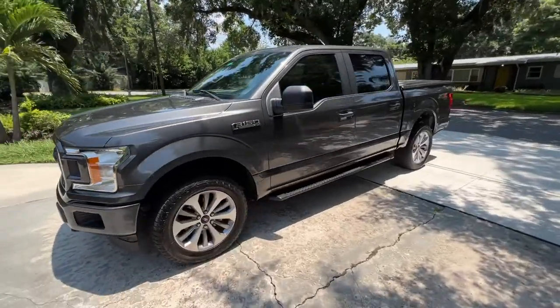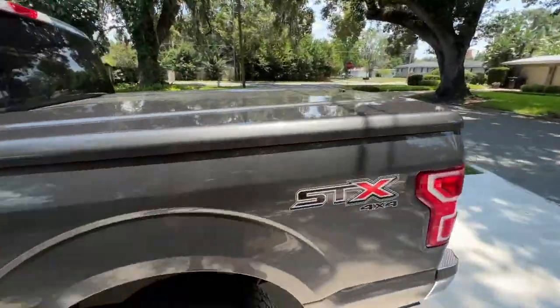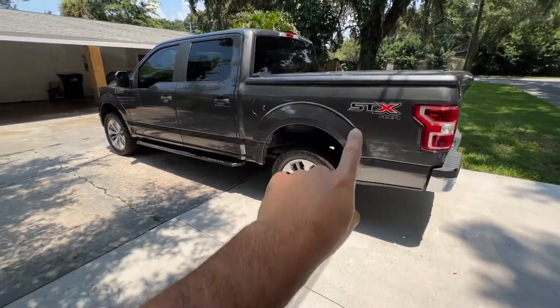In this video I wanted to go over the fuel economy that I am getting in my 2018 Ford F-150 with the 3.5-liter EcoBoost engine. I've had this car for about six months now, so I'm really getting a good feel for what the fuel economy is, and I can really go into some of the averages that I've been getting.